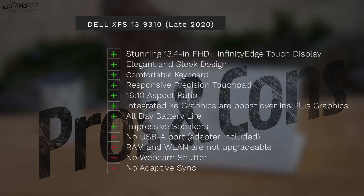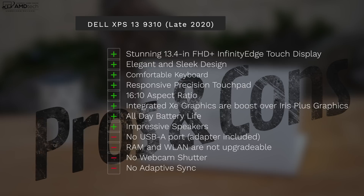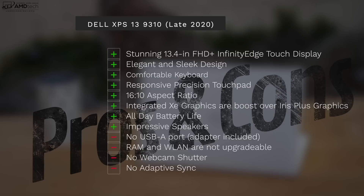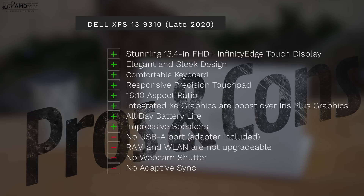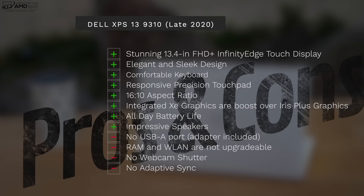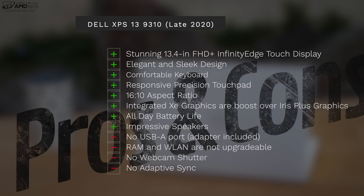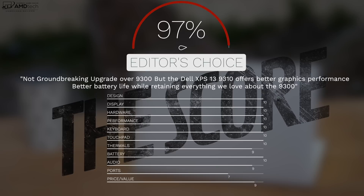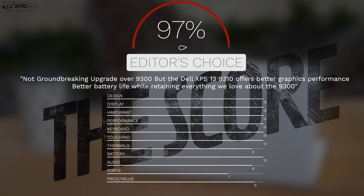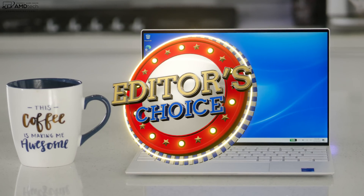Let's wrap it all up. I absolutely love the Dell XPS 13 9310. We get that stunning 13.4 inch full HD plus infinity edge display with really small bezels, elegant and sleek design, frost white color, comfortable keyboard, responsive touchpad, 16 to 10 aspect ratio, much improved Xe graphics over Iris Plus, all-day battery life, and impressive speakers. The negatives largely remain the same — no USB-A port, RAM and wireless LAN are not user upgradable, and there's no adaptive sync — but these are not real deal breakers. This retains the editor's choice award, improving upon an already winning formula. Dell has hit a home run, making the XPS 13 9310 worth your money.